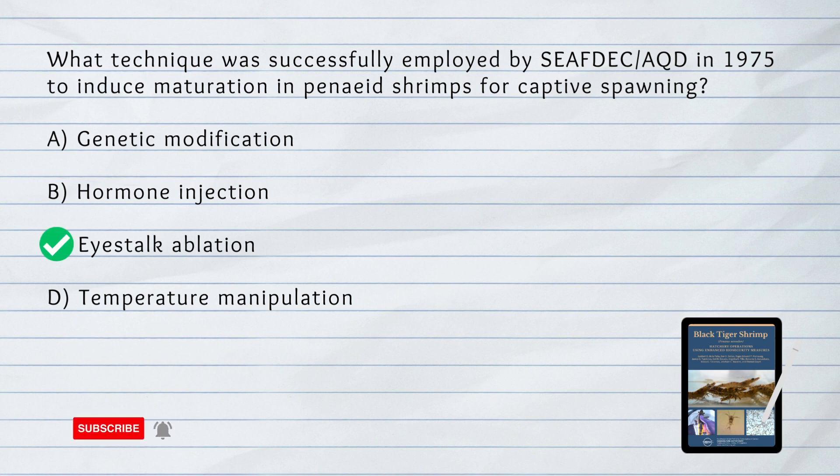C. Eye Stalk Ablation. In 1975, SEAFDEC Aquaculture Department successfully spawned Penaeus shrimps in captivity through eye stalk ablation, which involves the removal of the eye stalks to induce maturation. This technique led to the mass production of fry from ablated breeders in small-scale barangay hatcheries.